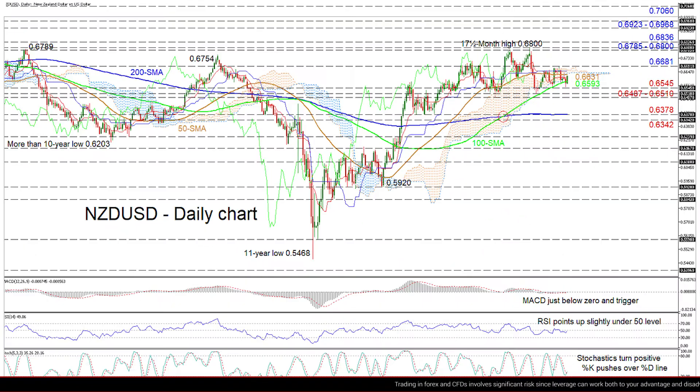Zooming in, we can see that the Kiwi is currently trading in the vicinity of the 100-day simple moving average and the red Tenkan-sen line, continuing to edge sideways, capped by the flattening 50-day SMA and Ichimoku cloud.